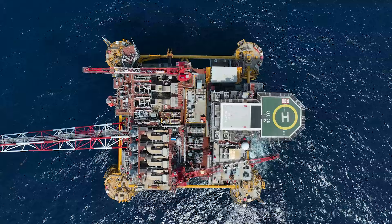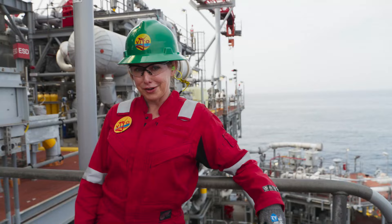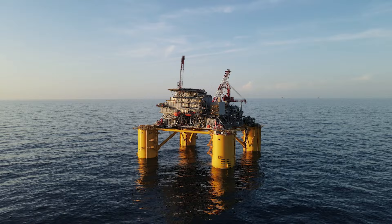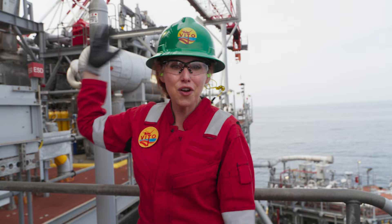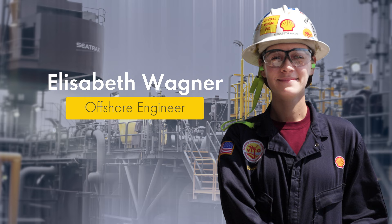So that's the subsea bit of Vito taken care of — now for what happens on the top side. Vito is an FPU — I didn't know what that meant before I got here either — floating production unit. Way out here in the ocean, this platform has seven miles of pipes. And with all the noise and hustle and bustle, it feels like it's alive. To get an idea of what all these pipes do with the fluid that comes from the well, I'm meeting Elizabeth.